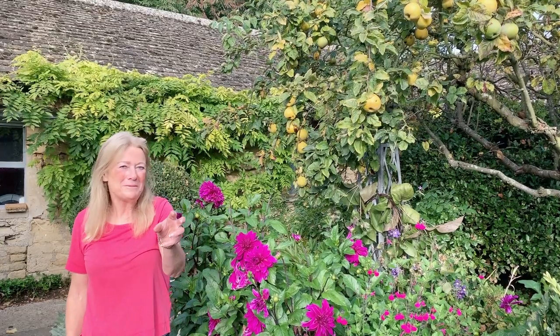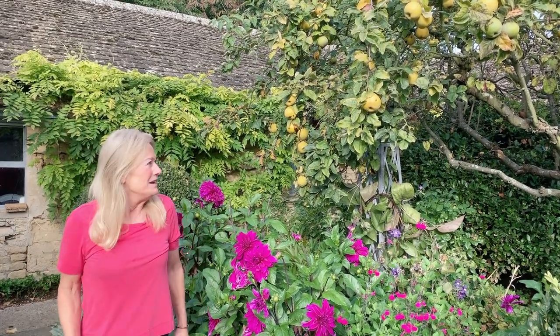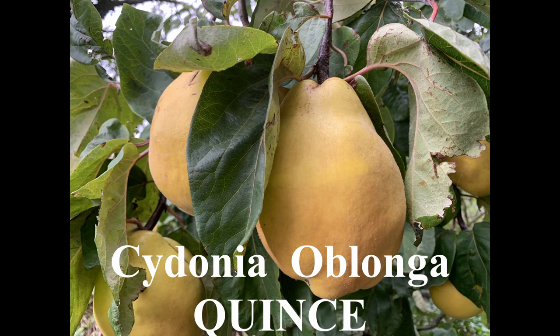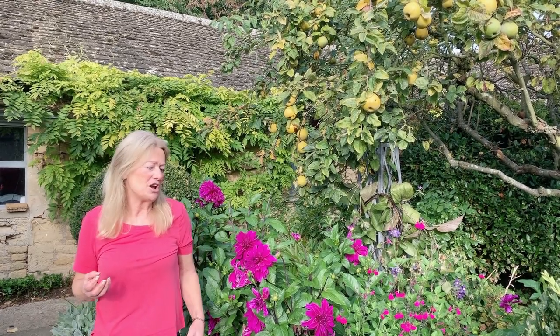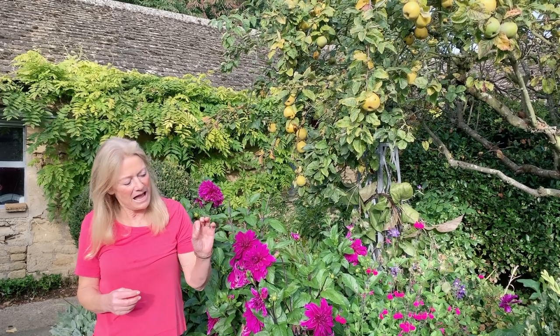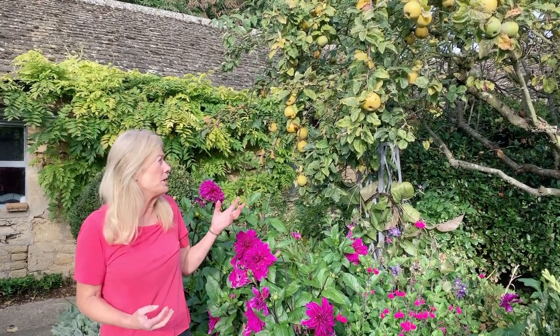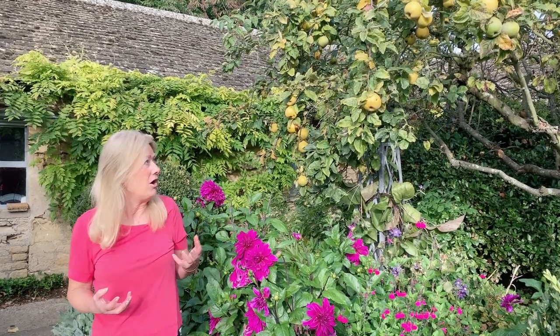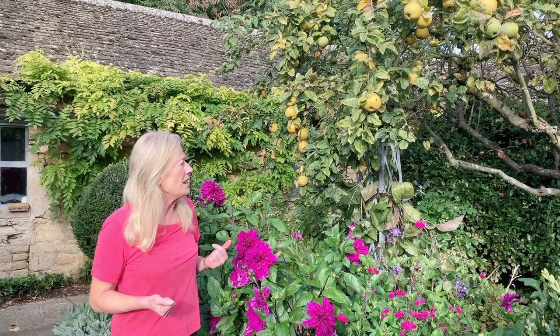If I had planted a quince in the middle, I would have had a quincunx of quinces — the quincunx being the shape of a five on a dice. Its Latin name is Cydonia oblonga. People often confuse it with the Japanese quince, which is Chaenomeles, a small fruiting ornamental bush with little apple-shaped fruits — very different from this, the proper quince, which grows about four metres high.